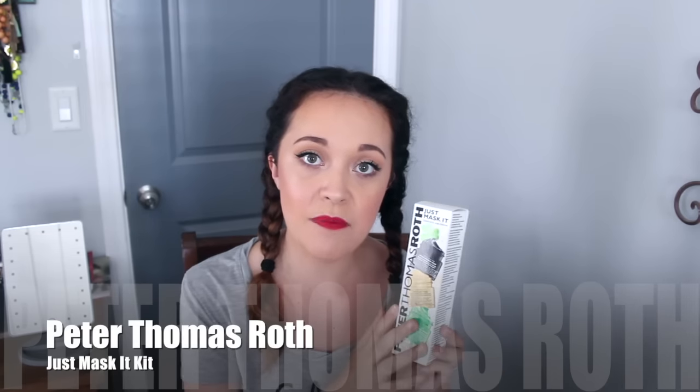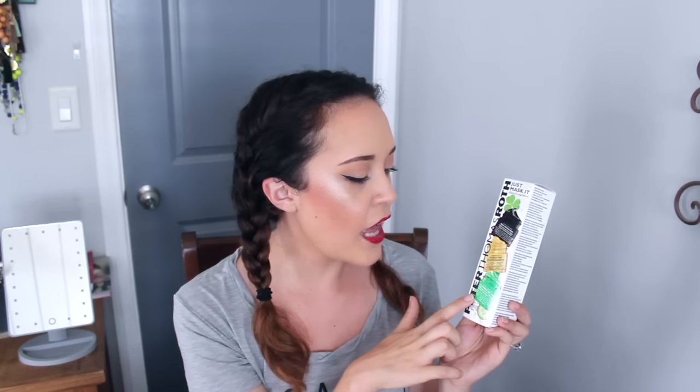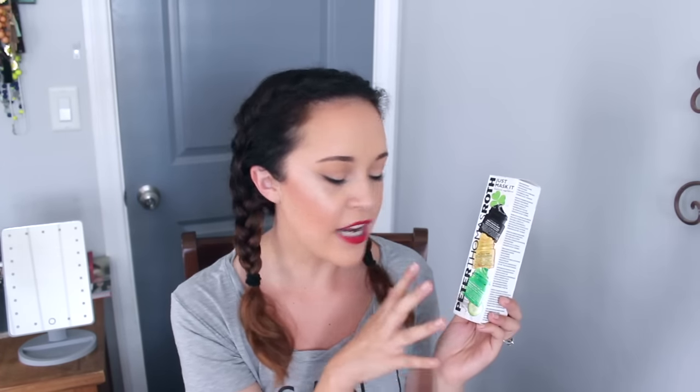This is by Peter Thomas Roth, and I have to thank Olivia for sharing this amazing brand with me. This comes in a three deluxe sample kit, and what you get is the Irish Moor Mud, which is a purifying black mask, the 24k gold mask, which is a pure luxury lift and firm mask, and the cucumber gel extreme detox hydrating mask. I have tried all three, but my two favorites are the black mask and the cooling green mask.